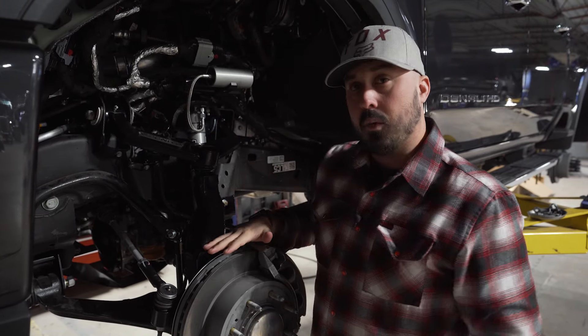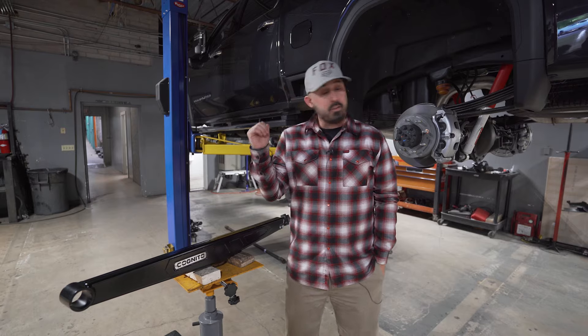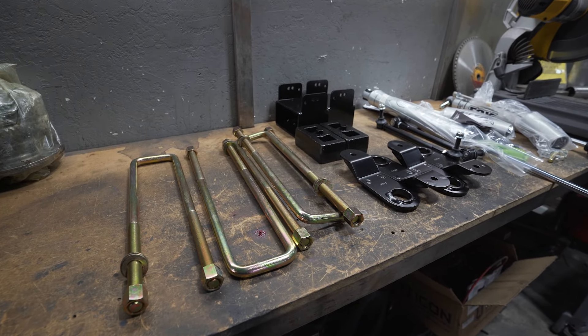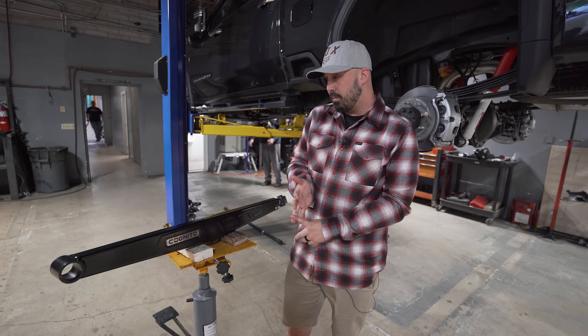All in all, this kit will look good and drive good. Next, we're moving to the rear, where we're going to install the lift blocks and u-bolts. From there, we'll install the upgraded traction bar, which comes with frame mounting brackets and axle mounting brackets.